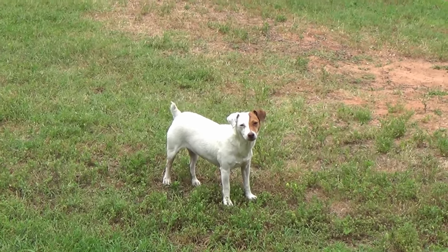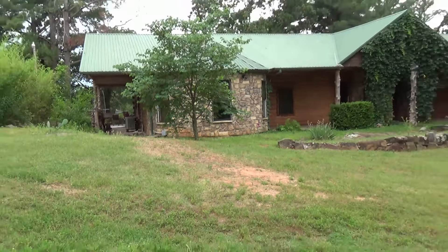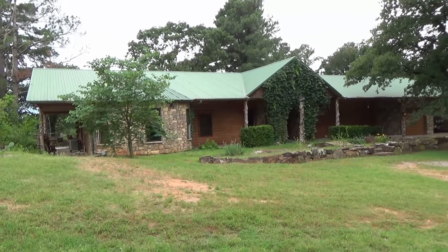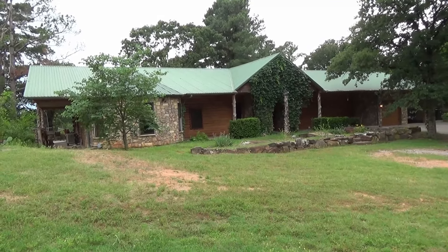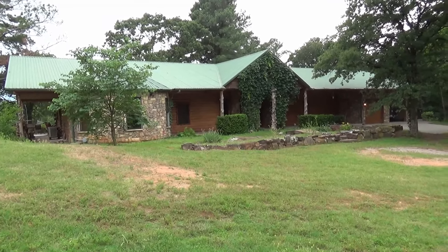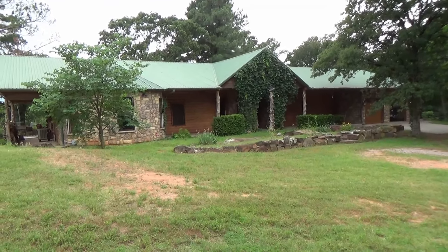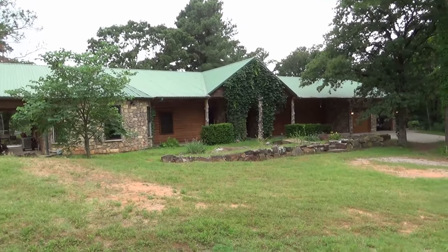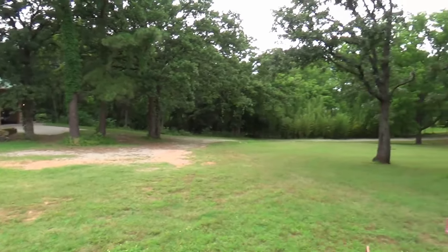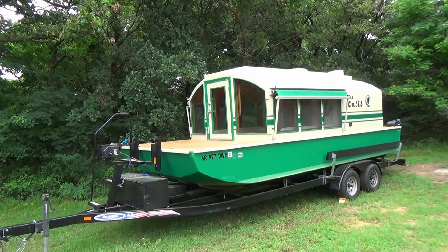As many of you know, this is my log home with some rock accents — my family and I all came together and built this, one of nine of them. This go around I did something different: I just wrote a check. I got me another house.